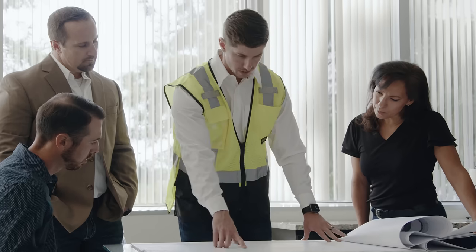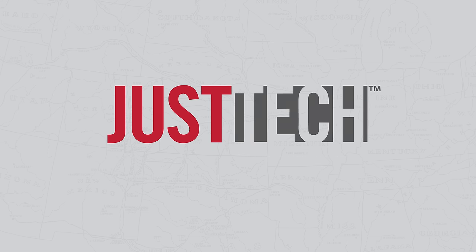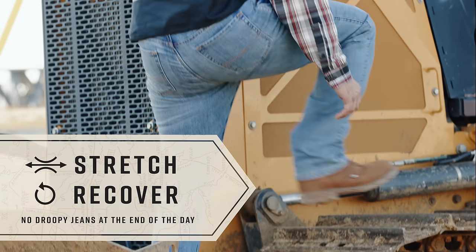Whether you're in the field, in the office, or anywhere in between, our jeans are designed to meet your needs. With JustTek technology, you get the perfect blend of durability and comfort that you need to tackle any task.